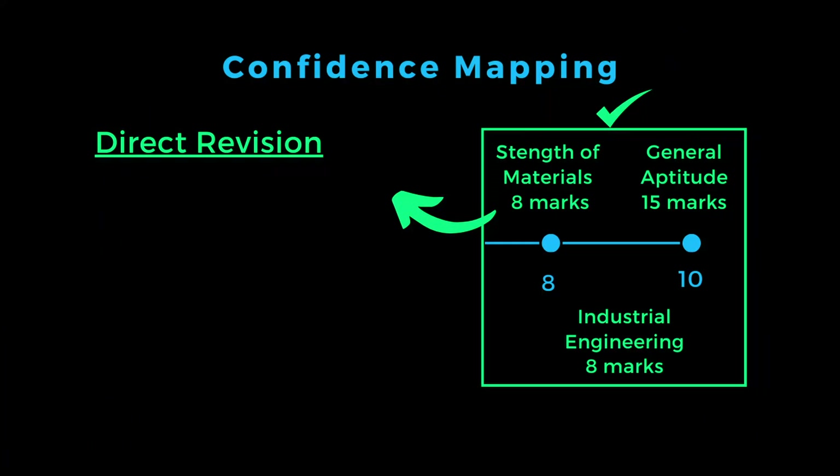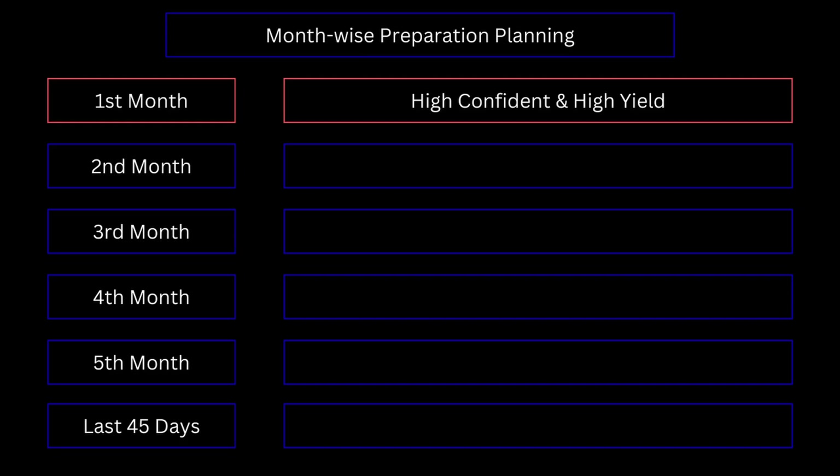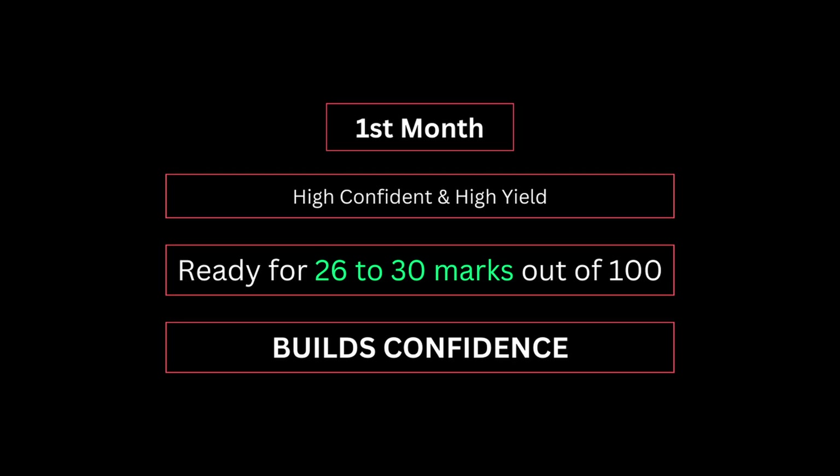If you are confident in a subject, you can go for direct revision. For direct revision, attempt previous year questions and check if you can answer exactly. If you have any gaps, try to fill that gap. If you fill that gap in the first 2 weeks, you will strengthen that concept and build confidence, establishing a solid base.